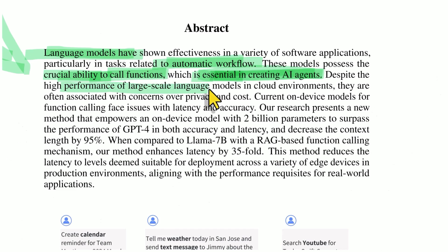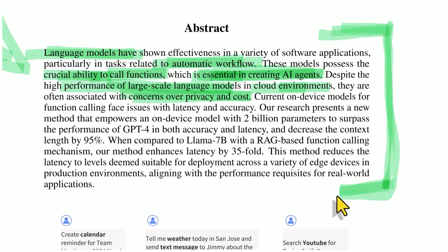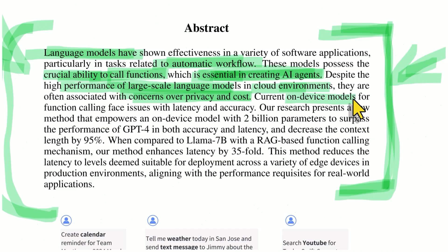Despite the high performance of large-scale language models in cloud environments, they are often associated with concerns over privacy and cost. I saw a number of applications with Cloud or GPT-4 that were cool, but they cost a lot because you're paying OpenAI or Anthropic to run their model in the cloud. Everything goes through their services; you're paying some per-token or per-million-token fee. So the more complicated this gets, the more you pay, and of course there's the privacy concern — they can see exactly what you're doing. The solution would be something that just runs on your device, but current on-device models for function calling have issues with latency and accuracy.